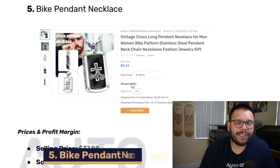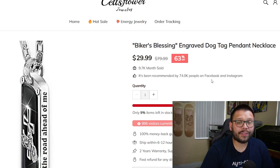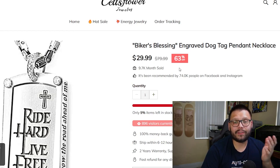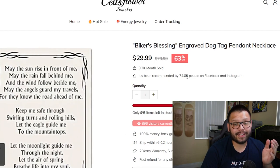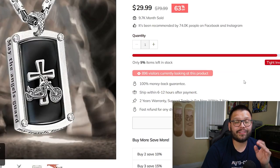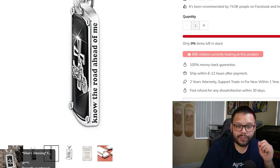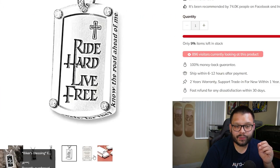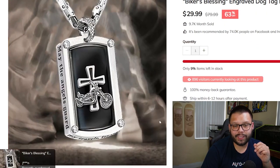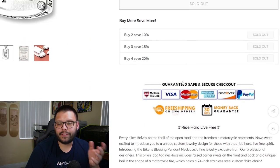The next product is a bike pendant necklace. On the seller's website, we have the Biker's Blessing engraved dog tag pendant necklace, running for $29.99 down from $79.99. Apparently 9,600 have been sold this month with only 9% left in inventory. They have high-quality pictures that scroll through automatically, show the packaging — which is pretty generic white label — and scrolling down there are bulk discounts and a guaranteed safe and secure checkout badge.